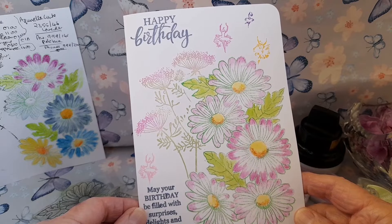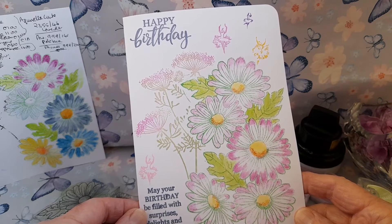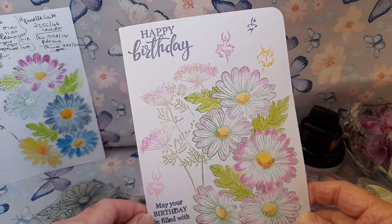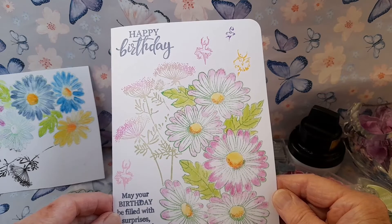So for the final card, I have stamped the Queen Anne's lace in a chalk green and orchid permanent ink. I coloured the stamp before I stamped it and it has given a beautiful soft effect.